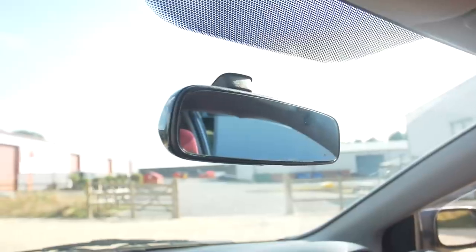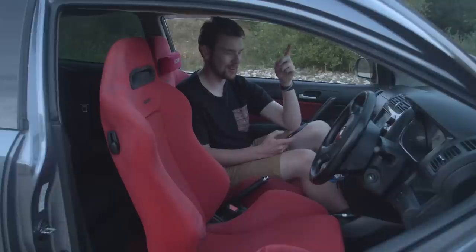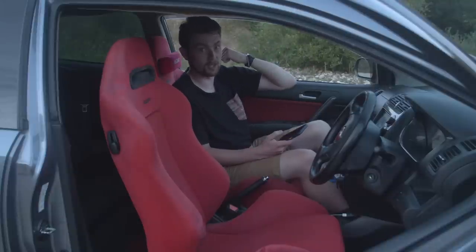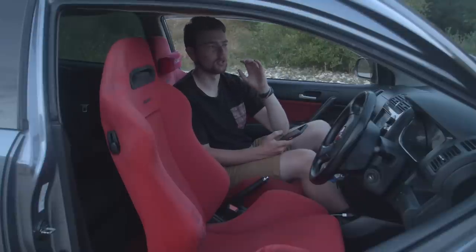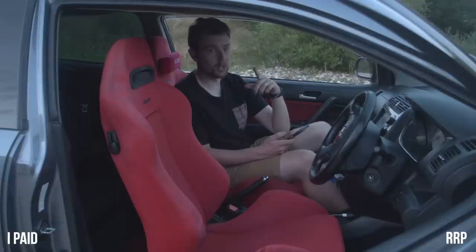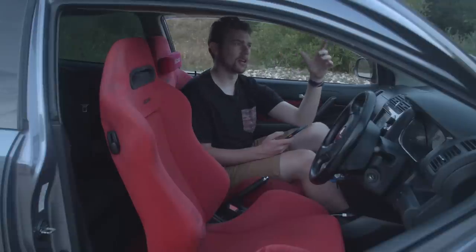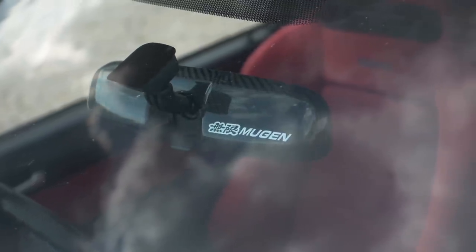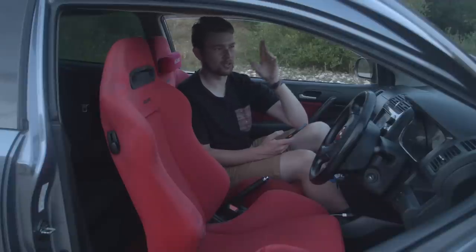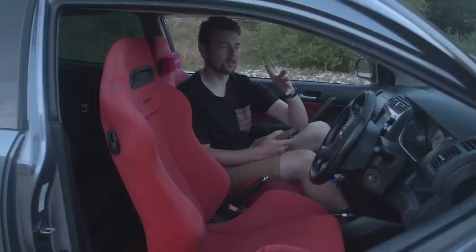I've got the Spoon rear view mirror glass. I broke my first one — it was the only one in the country at the time, so I had to wait a while for this replacement. It gives you a way wider view out the rear — I can see out of the passenger rear window at the same time as straight back. It takes a bit of getting used to but it's a cool upgrade and I love seeing the Spoon logo with the blue tint. I paid £16 for mine and they're £42 new — one of the cheaper wide-view rear mirror options for these cars.